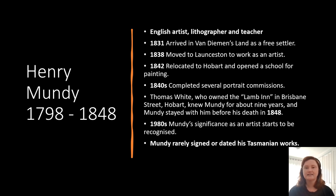Henry Mundy was an English artist, a lithographer and teacher. He moved to Van Diemen's Land in 1831 as a free settler and worked in Ross. He moved to Launceston to work as an artist and then relocated to Hobart in 1842. He spent the 1840s undertaking portrait commissions but passed away in 1848. He did stay at the Lamb Inn, which was run by Thomas White, who is the subject of one of the portraits, and we know that they were good friends. Because Mundy rarely signed or dated his Tasmanian works, we've had to look at the materials and techniques to determine authentication.